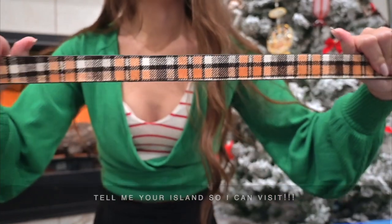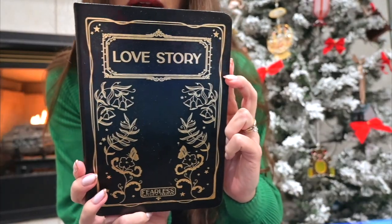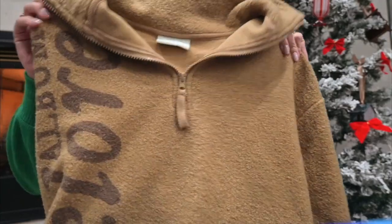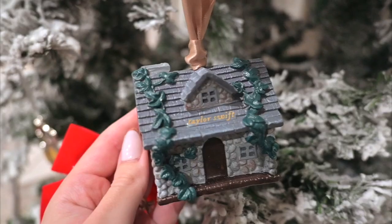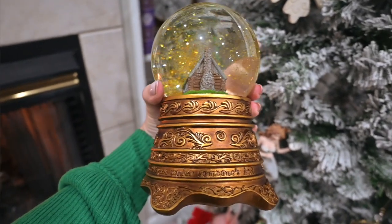This belt from Anthropologie - I love plaid! My Christmas present from my parents was Taylor Swift tickets, but I also put in an order. You guys saw me wearing this Folklore sweater and it's surprisingly super soft. Hope you enjoyed that mini haul and I will see you in my next video!